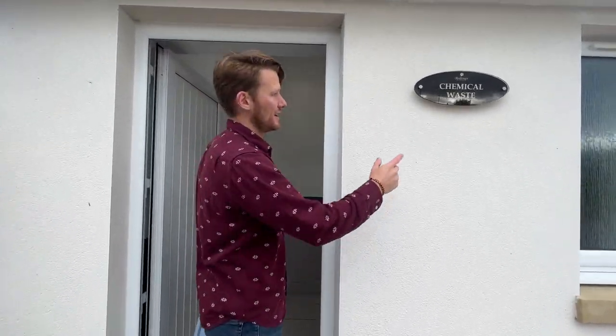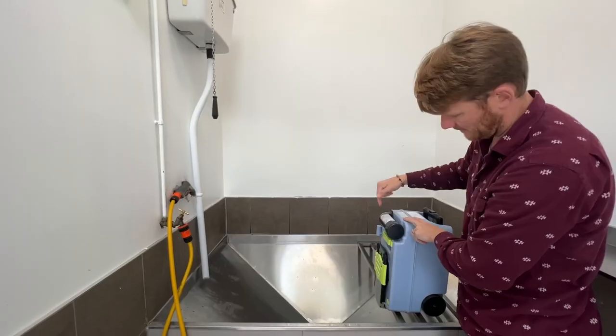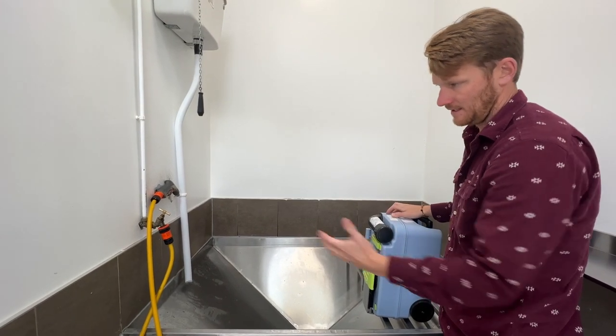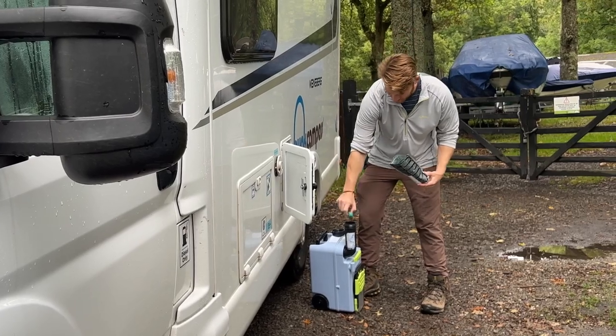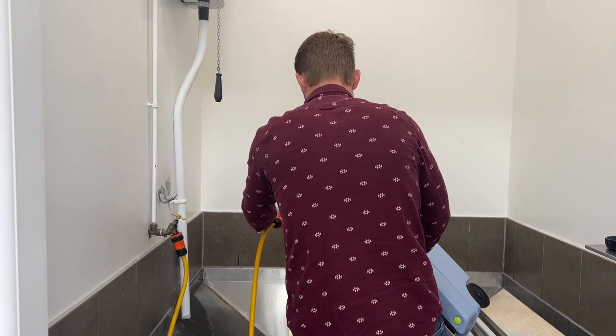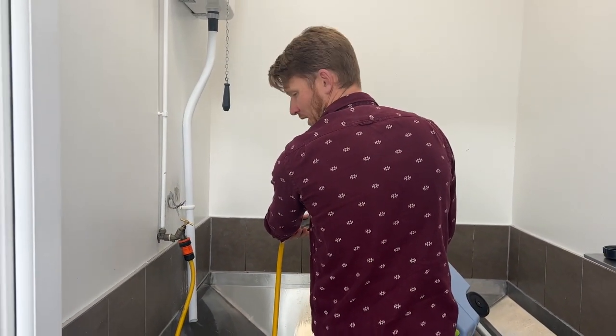Most campsites should have a chemical waste or black water empty station. You have this hose that you put down into the tank, and they water rinse it all out once you're done, and then put chemicals in. How has it been? Not too bad — it really just comes out like blue water.